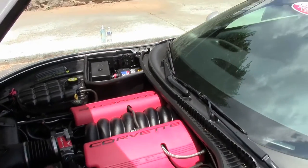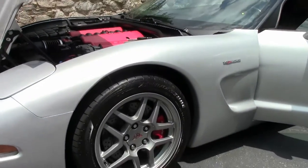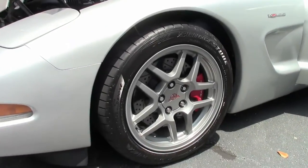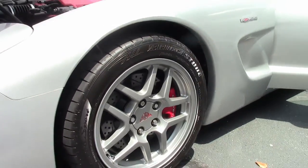She's wearing a set of Bridgestone Potenza tires, and the tread depth on those I would say is probably at about 60%.